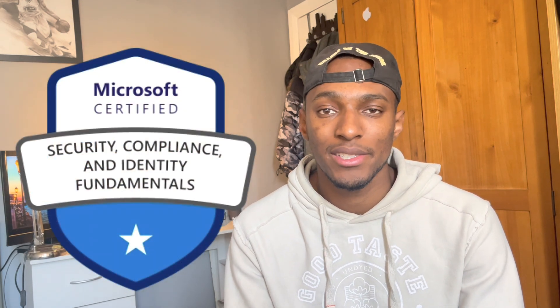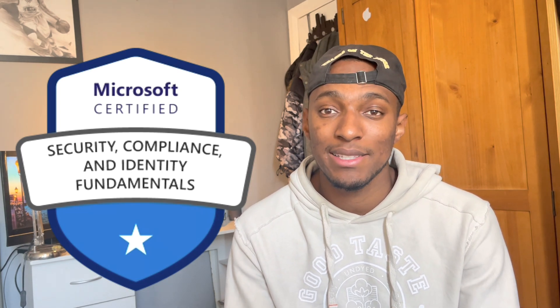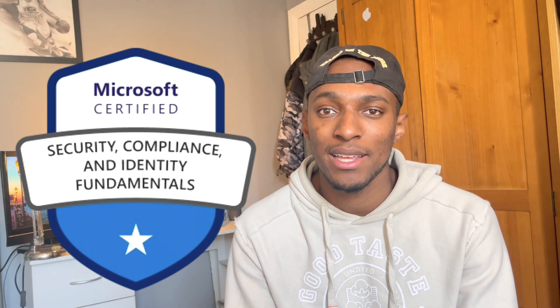The SC900, Security, Compliance and Identity Fundamentals Certification. I've recently taken and passed this certification and now I'm coming on here to share with you guys how I passed, what my experience was, and what resources I used as well. Hopefully the information I provide in this video can help you pass also. Now, let's get into the video.